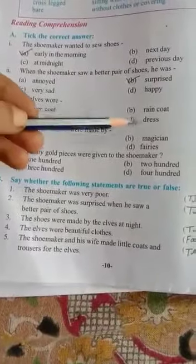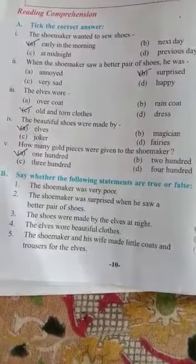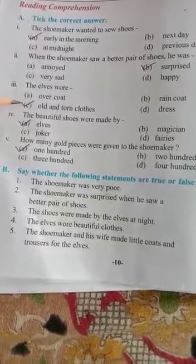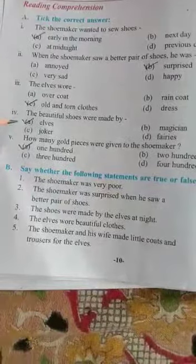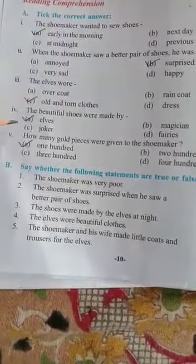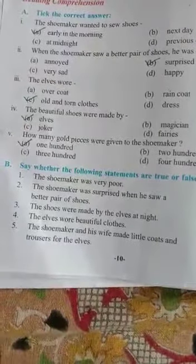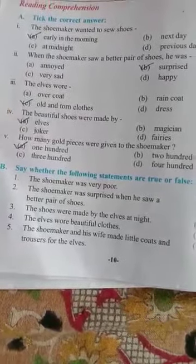Option A: overcoat. Option B: raincoat. Option C: old and torn clothes. Option D: dress. So the correct answer is option C — the elf wore old and torn clothes. Fourth question: the beautiful shoes were made by — Option A: elves. Option B: magician. Option C: joker. Option D: fairies. The correct answer is option A — the shoes were made by the elves.